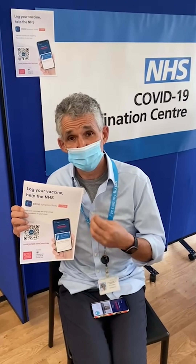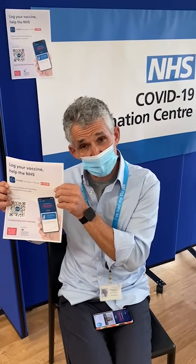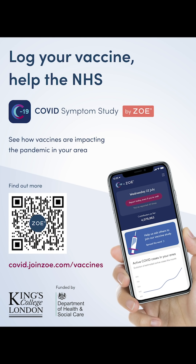How quickly does it work? It's really important because once we know more about this in real-life situations for the population, the NHS can make better decisions about exactly who to vaccinate and how quickly. So your help is really vital — spread the word, share these posters if you can get them, and share the app with as many people as possible having the vaccine. Thanks for your help. Thanks for logging. Stay safe. Thanks for joining us.